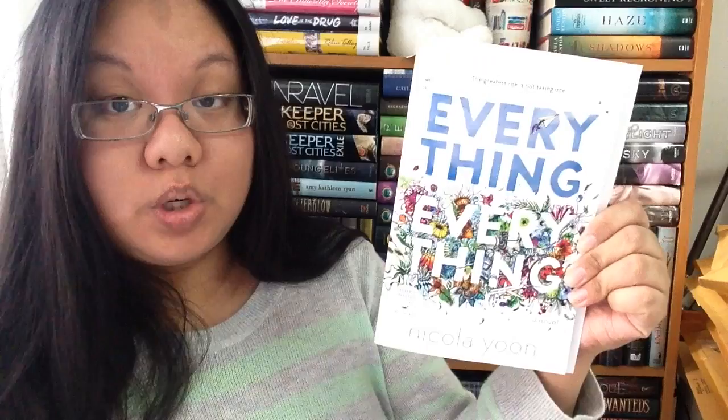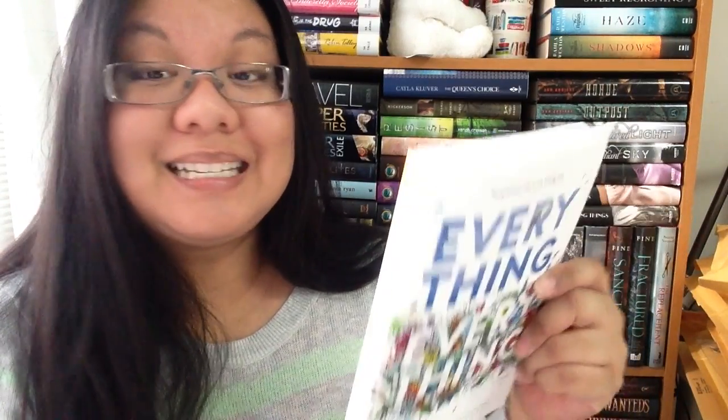This is Everything, Everything by Nicola Yoon. I've seen it around on Goodreads but don't know much about it — it looks like a contemporary. It says, 'My disease is as rare as it is famous.' She's basically allergic to the world. This sounds like a really cute book — I know people are calling it a 'sick-lit.' Thank you so much to Lindsay, who wrote a letter. I like the pretty cover.